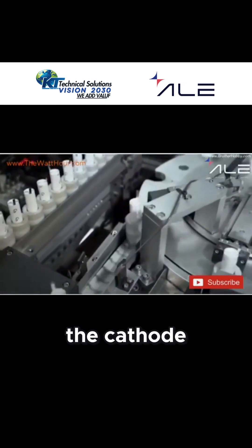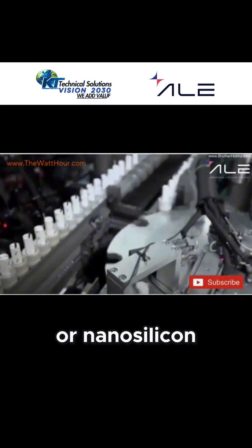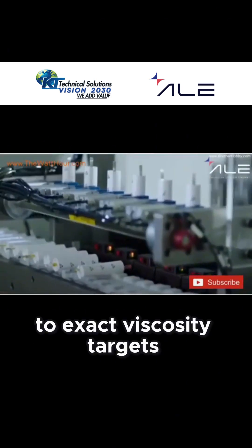The cathode and anode formulations — whether it's NMC, LMFP, or nano-silicon-enhanced graphite — are blended to exact viscosity targets.